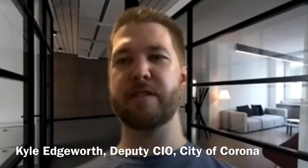I'm Kyle Edgeworth, Deputy CIO for the City of Chrome. We're looking at ways in which we can continue operations no matter what happens — let's say there was an earthquake or a fire. We started looking into how do we virtualize our desktops.